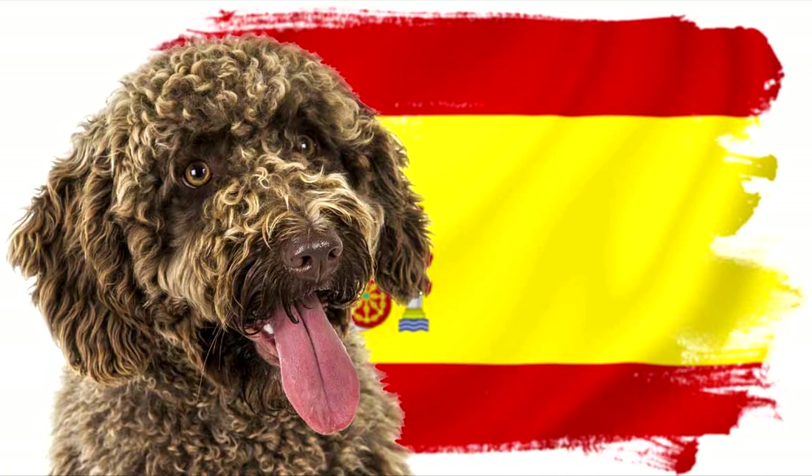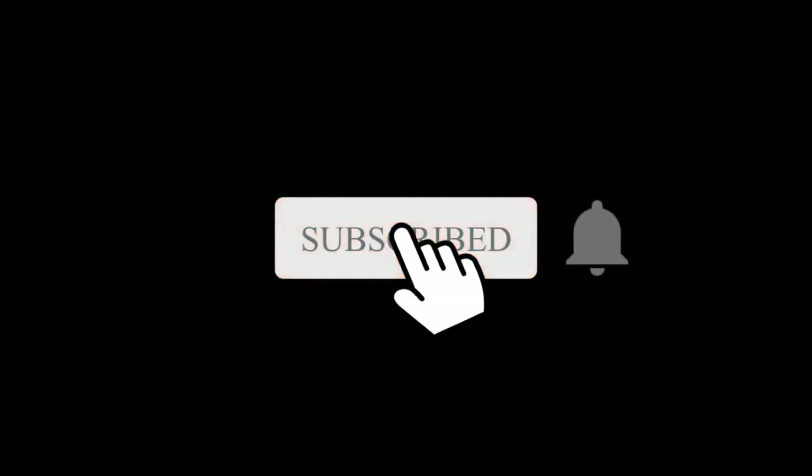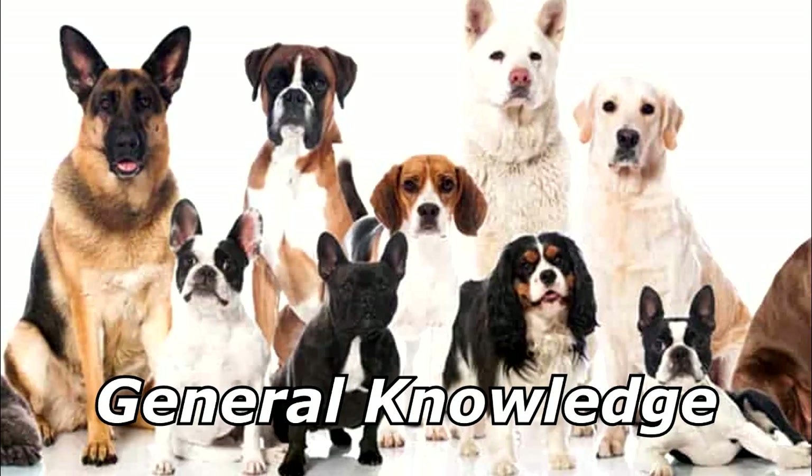What's a Spanish dog say after you clean grass from their bum? Grassy ass. Knowledge about dogs.